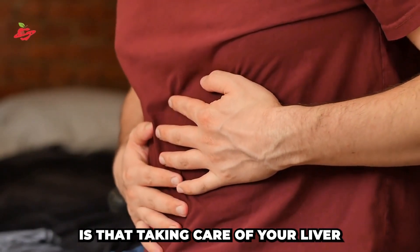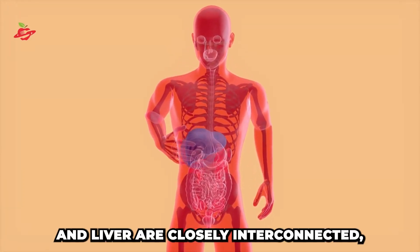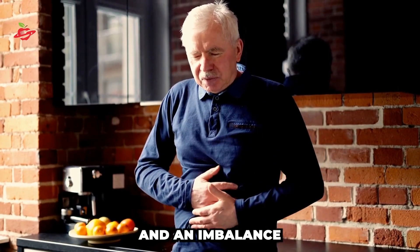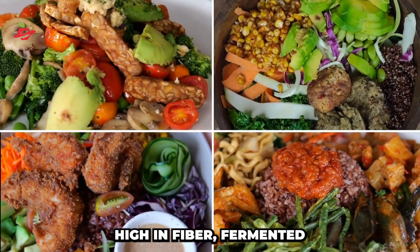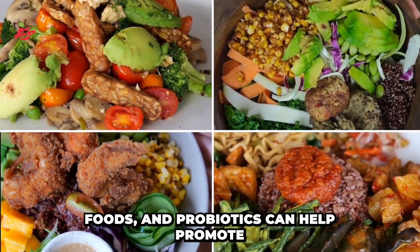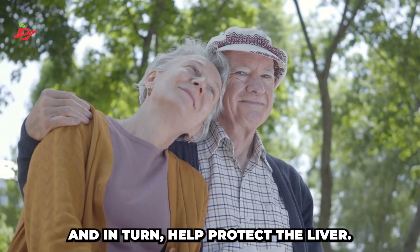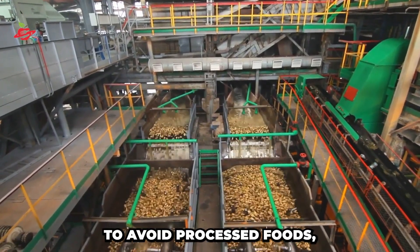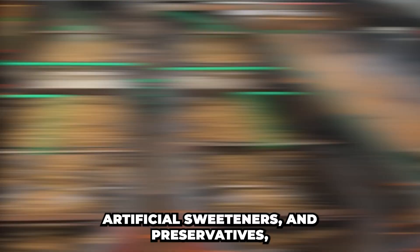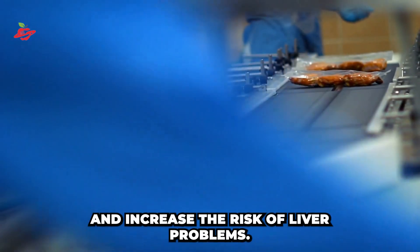Another important point to note is that taking care of your liver also means taking care of your gut health. The gut and liver are closely interconnected, and an imbalance in the gut microbiome can lead to liver problems. Eating a diet high in fiber, fermented foods, and probiotics can help promote a healthy gut microbiome and, in turn, help protect the liver. Additionally, it is also important to avoid processed foods, artificial sweeteners, and preservatives, which can be harmful to gut health and increase the risk of liver problems.